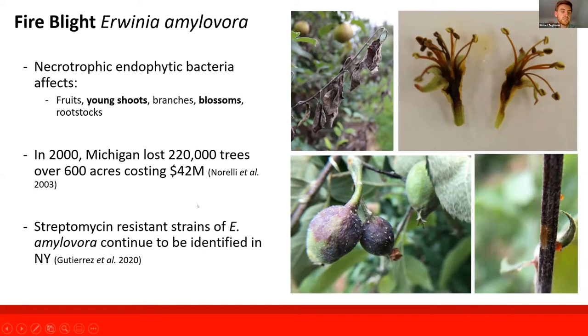We're still experiencing outbreaks today. In 2020, the USDA Malus collection experienced an outbreak that resulted in the loss of hundreds of trees that had to be heavily cut back and marked for replacement. The strains identified in that event were found to be streptomycin resistant.